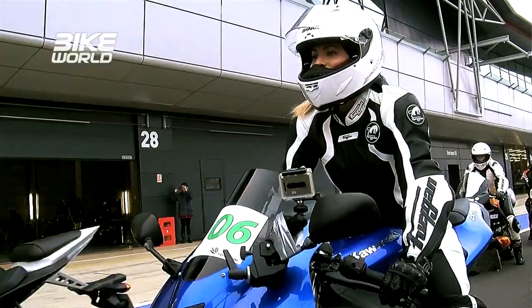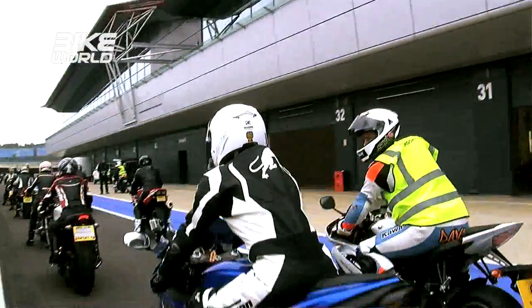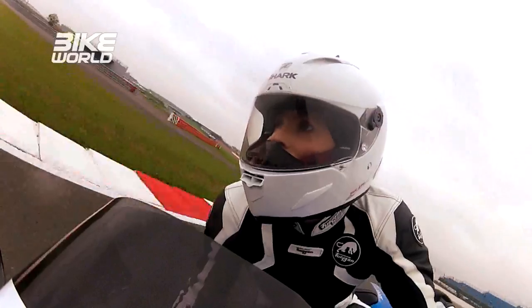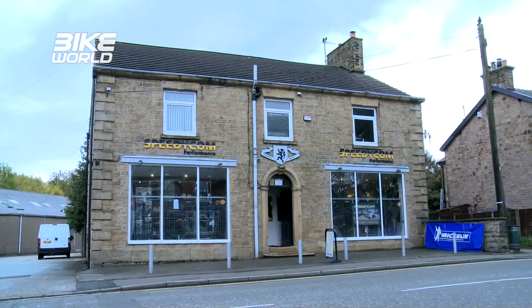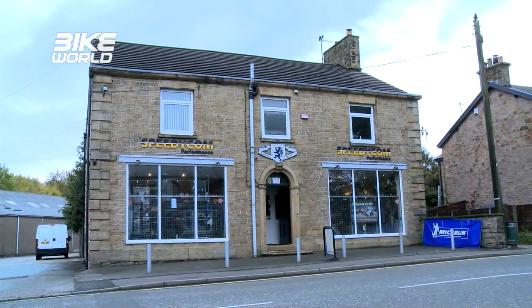Welcome to Pitlane, the section of the show where we deal with all things mechanical to do with your bike. Currently, as you've probably noticed, we are working on our project track bike — the idea being we've got a road bike, a Kawasaki ZX6R 2008, and we're trying to turn it into a track tool on a reasonable budget, and so far we've had some pretty cool parts fitted to it. Susie even took the bike for a bit of a shakedown at Silverstone the other week when she attended Maria Costello's all-female track day, which you can check out on demand on our website right now. But today we've come up to the Peak District, where the guys at Speedycom have been working on the bike.